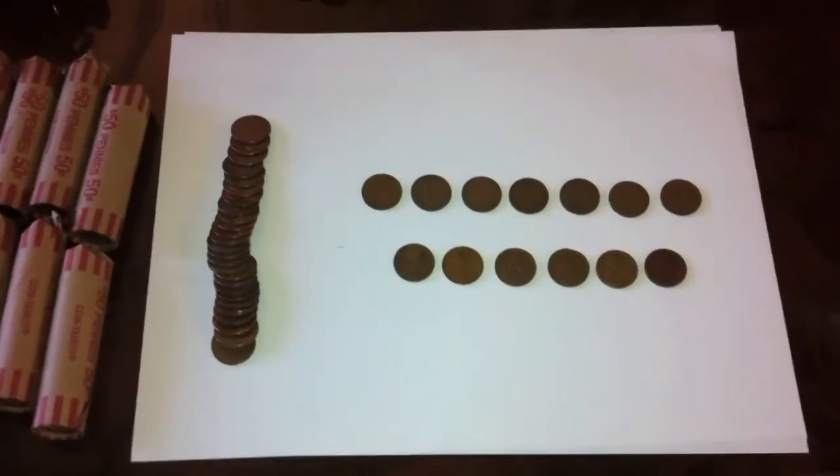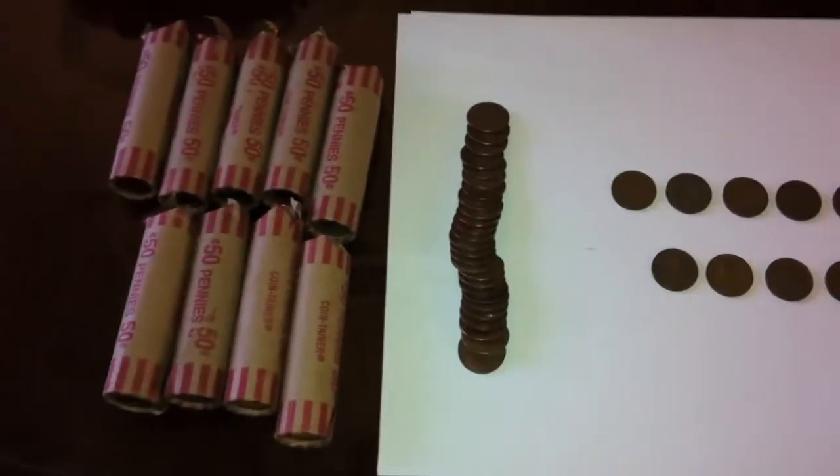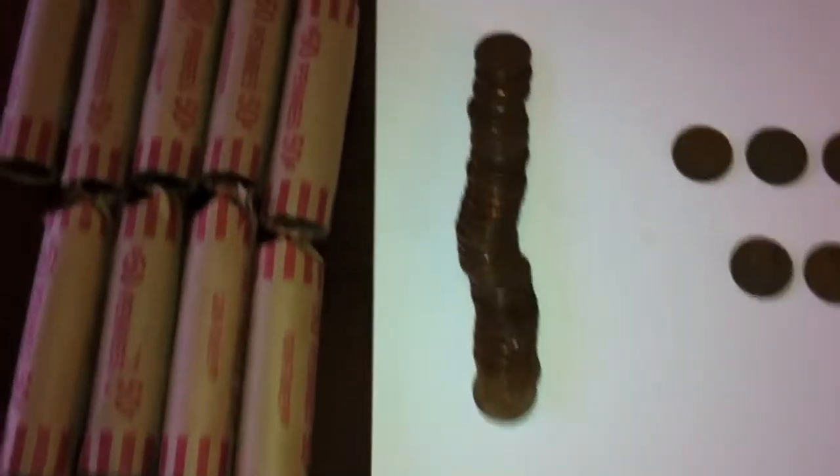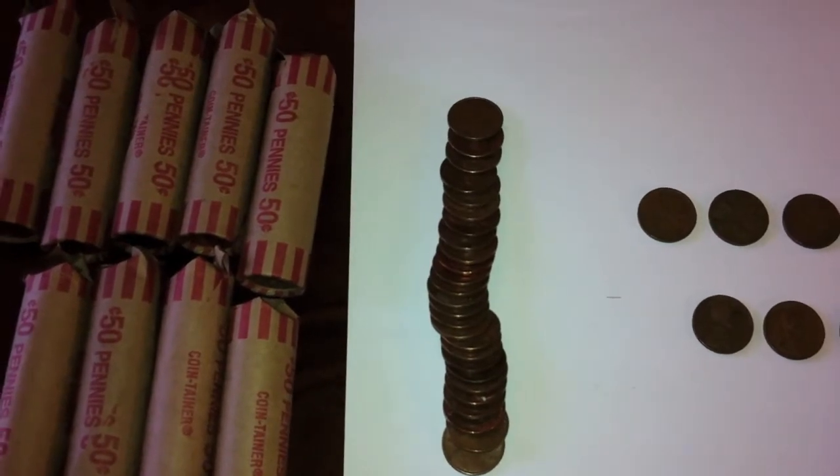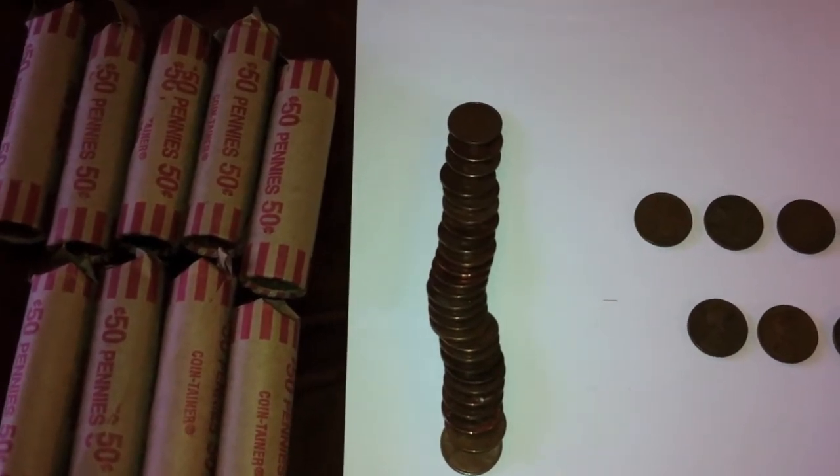Now let me get into the more rare coins. By the way, I found 26 1982 American pennies, so I'll have to weigh those and make sure they're copper.